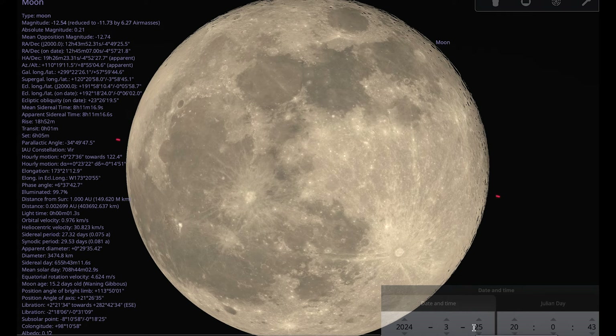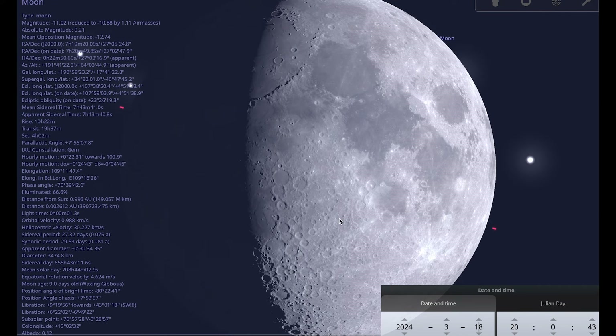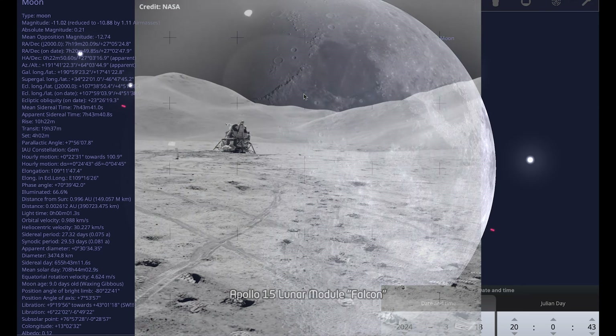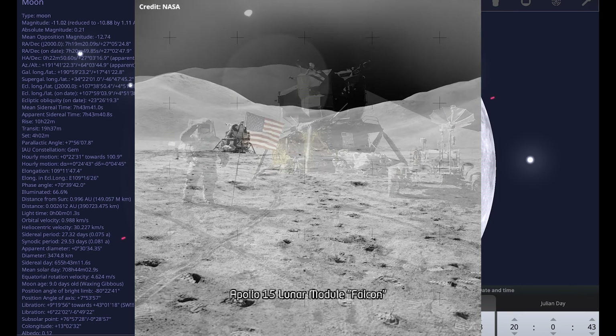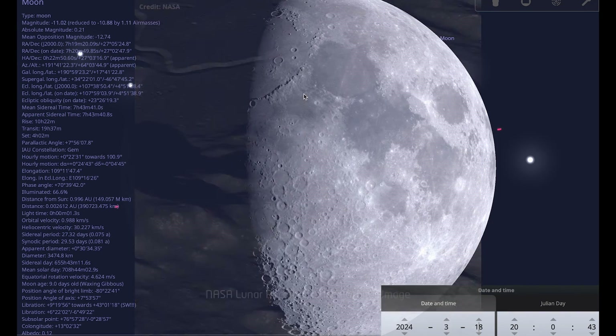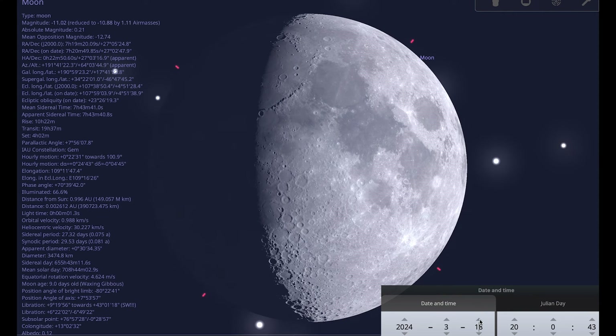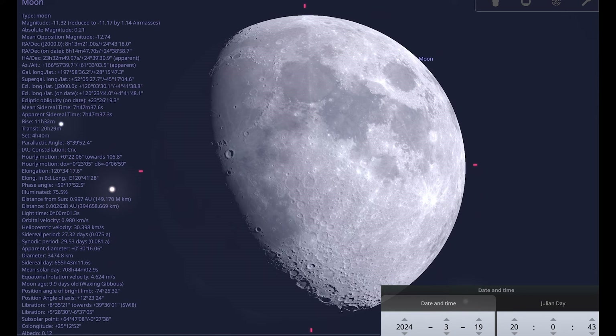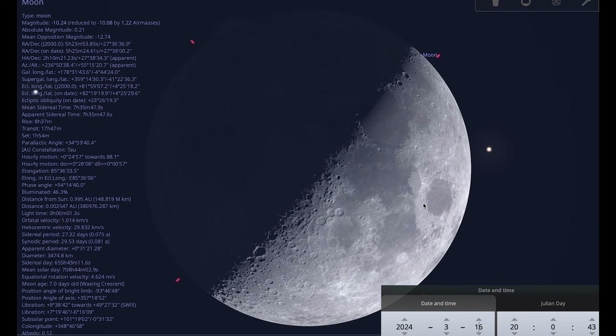Looking at the first quarter moon — there are two weeks between new moon and full moon so we go back about a week. The Apollo 15 mission landed next to the Apennine mountains, and in images from that mission you can often see the peak of Mount Hadley, one of the mountains just next to the landing site. Watching over the days around first quarter, you can see the terminator traverse over the Apennine mountains. It's definitely worth observing around the 16th, 17th, and 18th of March if you want to see that mountain range.